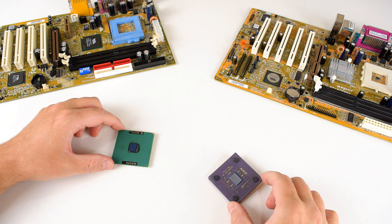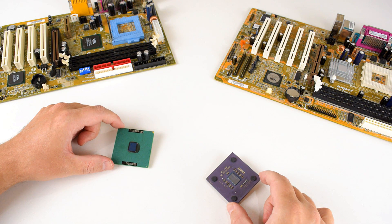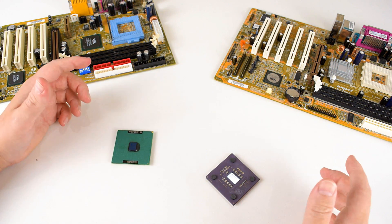Hey guys, it's April 13th, 2017, and welcome to another interactive retro PC build where you get to vote on what parts go into the machine.